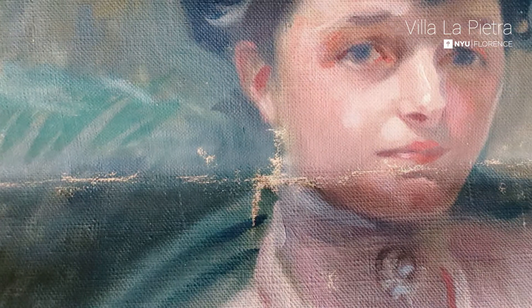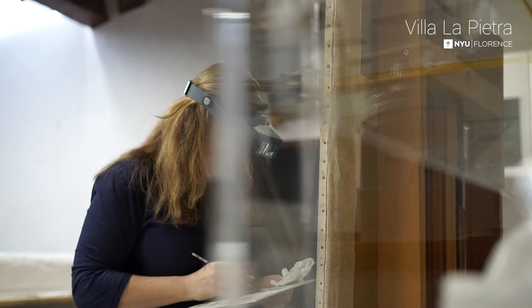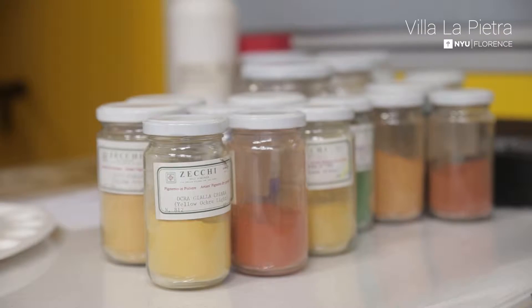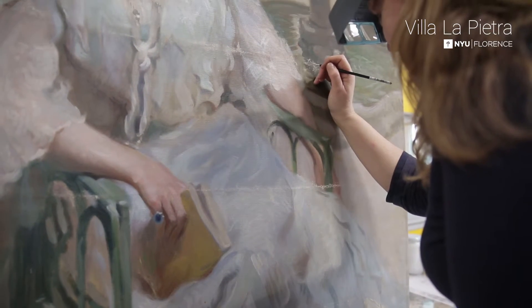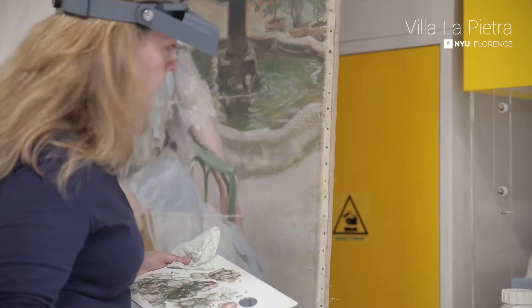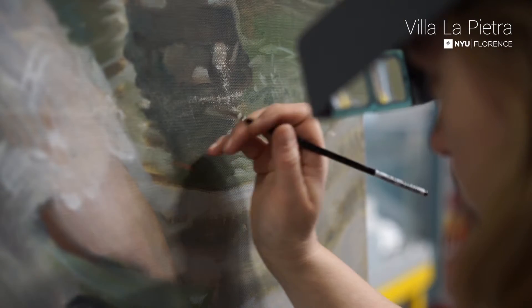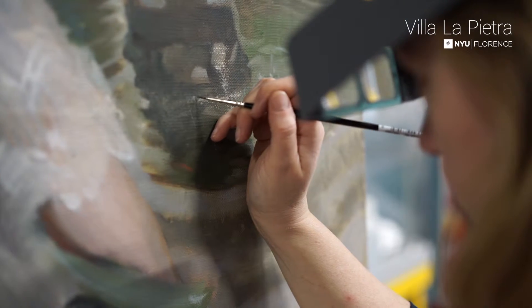At that point, it was really noticeable that these lines of loss along where the canvas had been folded were really distracting. We made the decision to in-paint those losses, or compensate for those losses. When we are doing in-painting or retouching, as in all aspects of conservation, we're using very specific materials that have been tested and chosen to be stable — so the colors won't alter over time — and also reversible, so you can remove the in-painting at any point in the future without doing any damage to the original work.